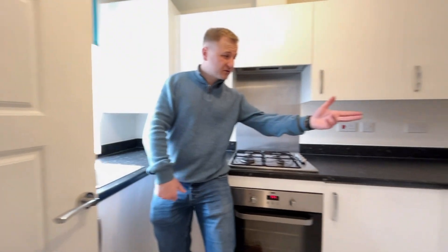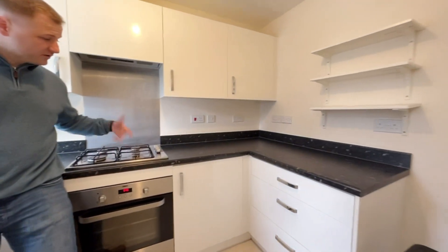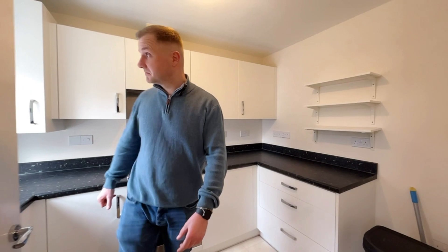It's a well-fitted kitchen. Space for a washing machine just under there, and fridge space there as well. Oven, hob — it's a fairly modern kitchen. Boiler's in the corner. Going on through.